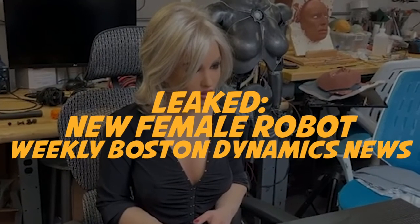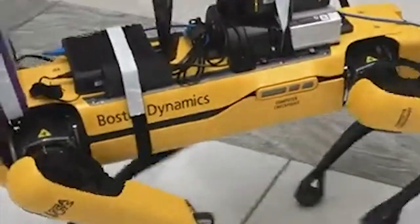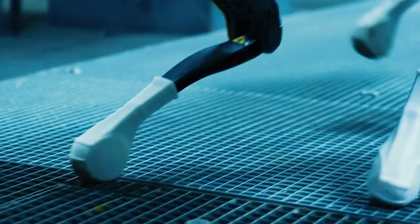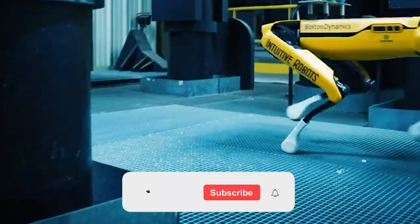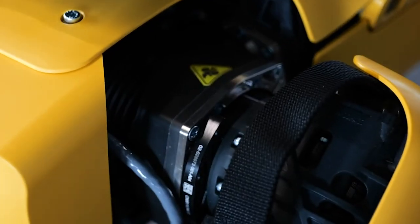Leaked! New Female Robot. Weekly Boston Dynamics News. It seems that Boston Dynamics never strays from its goals to bring the latest robot technology to the common market. Let's dive right into the latest advancements from the Boston Dynamics arena.